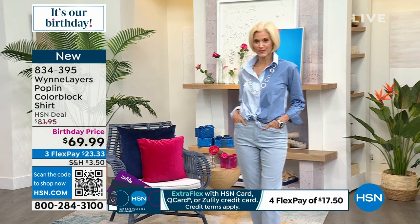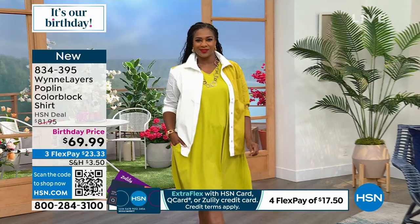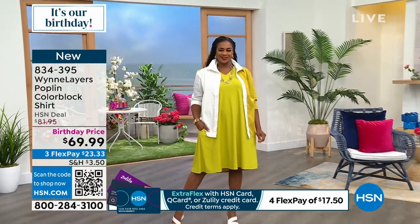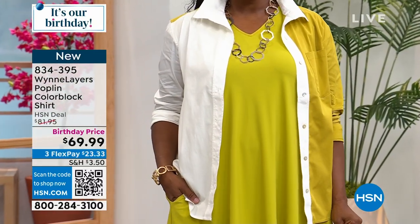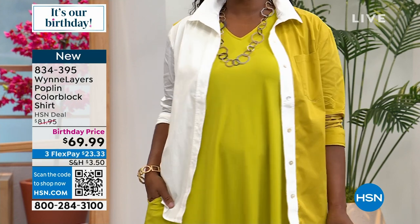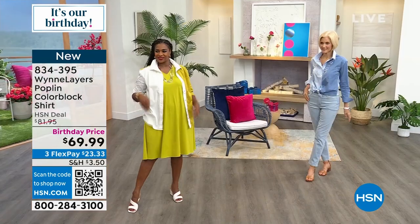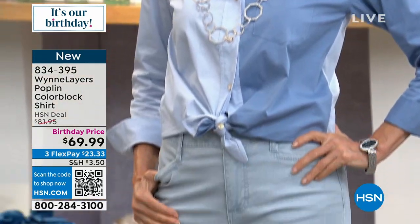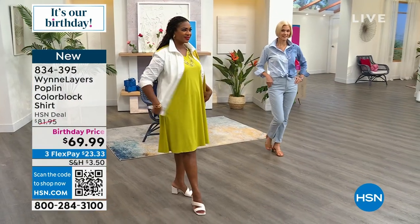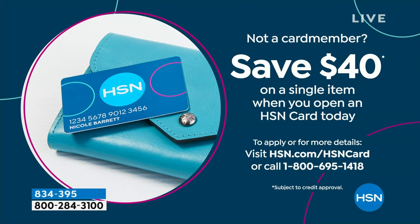It's right on trend with what you're seeing a lot of major fashion designers doing, but Marla does it in the highest quality. Selah came out in the white with the chartreuse and fully unbuttoned it — wearing it more like a jacket. Large on Selah, small on Carol, extra small on me. If you want to take an extra $40 off the special birthday price, apply and buy today with your HSN credit card and you save an instant $40 — so instead of $69.99, it becomes $29.99.